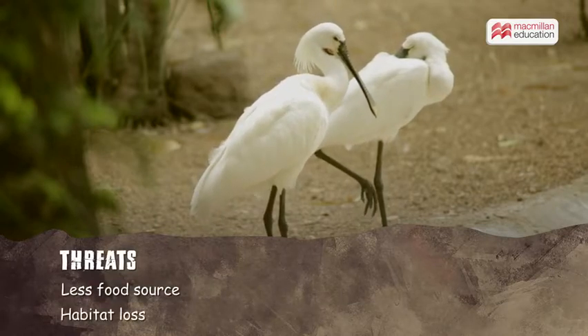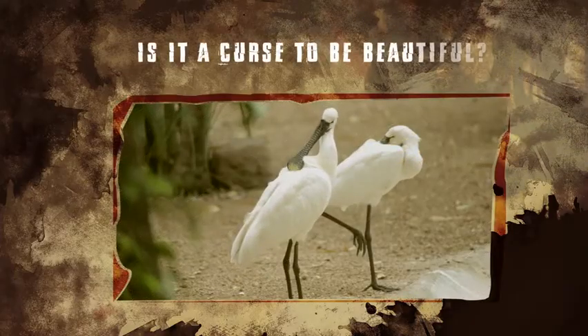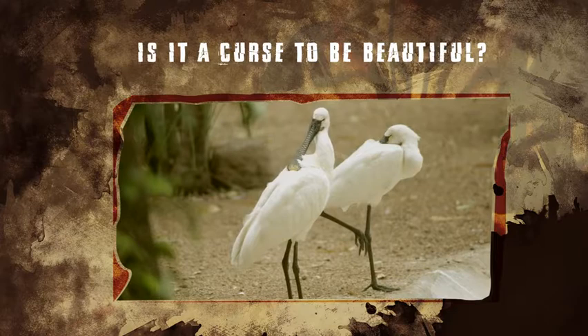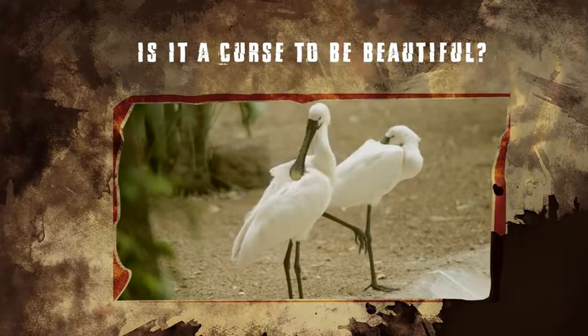The black-faced spoonbill is now an endangered species. These awesome creatures need just a small part of the world to live. Can't we just let them be on their own? Are we that unkind?